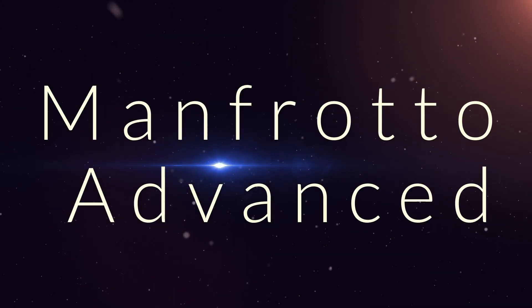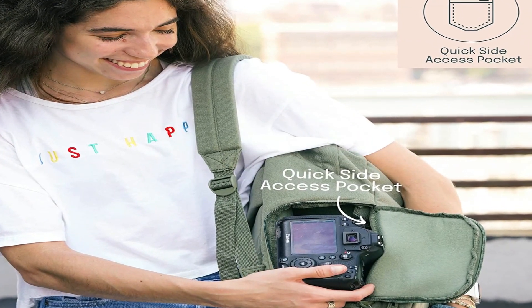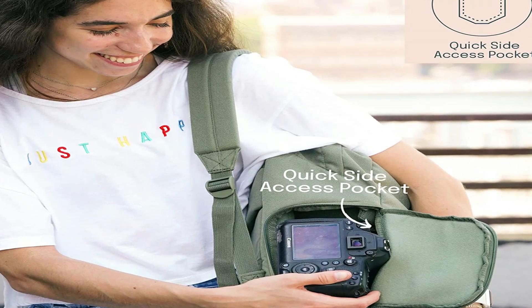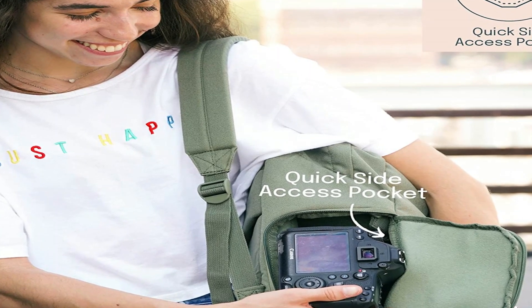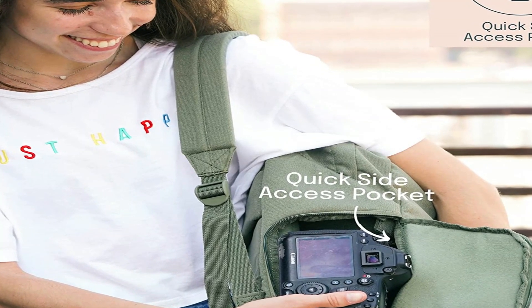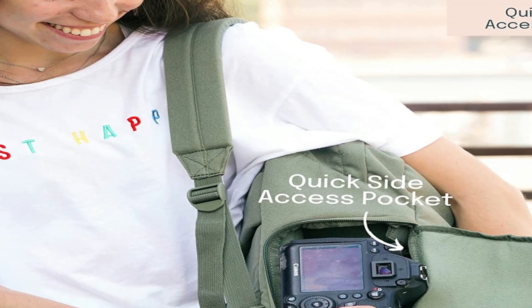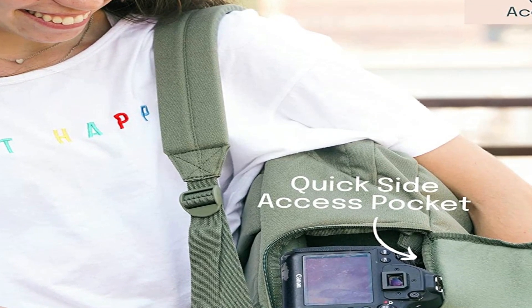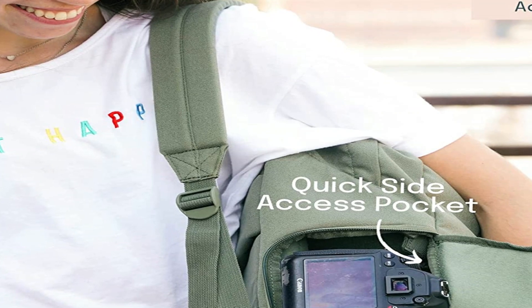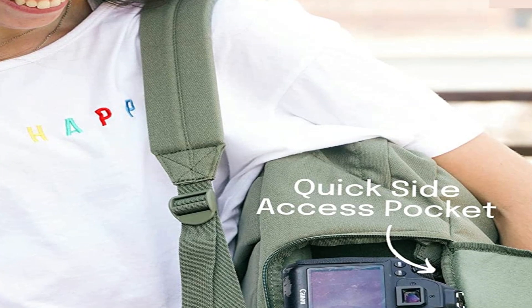Number 2 on the list is the Manfrotto Advanced. With a bag named the Manfrotto Advanced Messenger, it's hard not to feel like Joseph Gordon-Levitt in Premium Rush while wearing this thing. This messenger has an inconspicuous look but it's very versatile. I love that I don't need to open the flap to reach inside the spacious main compartment — there's a zipper up top that opens to give you quick access. You can fit a laptop in a padded pouch, though you only get a few pockets and pouches for basic organization.